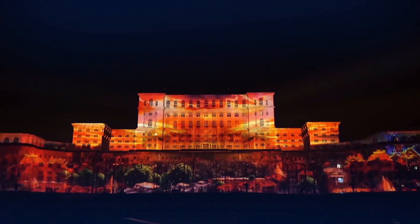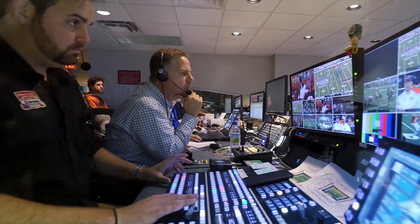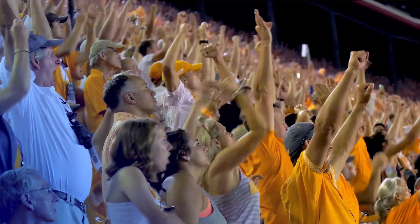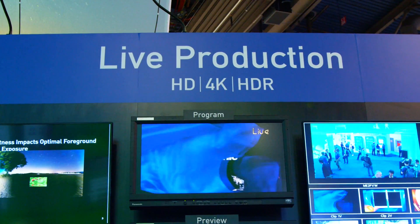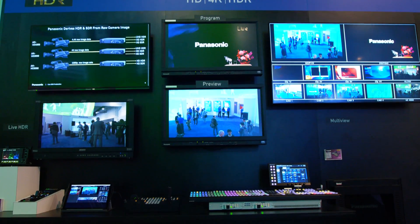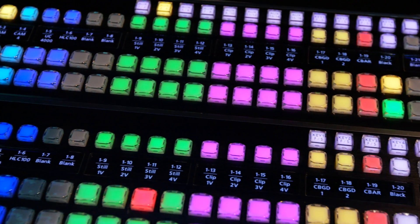Let's talk about entertainment. Panasonic has a full line of products that are absolutely spectacular for the live production environment — ideal for concerts, stadiums, even churches and house of worship areas. This is where the magic happens, where the artist can sit down and create the immersive environment, controlling all the remote cameras and all the switching equipment from a single location.